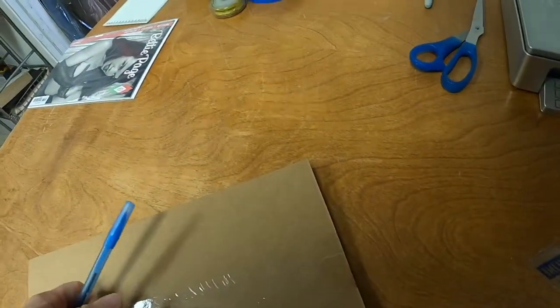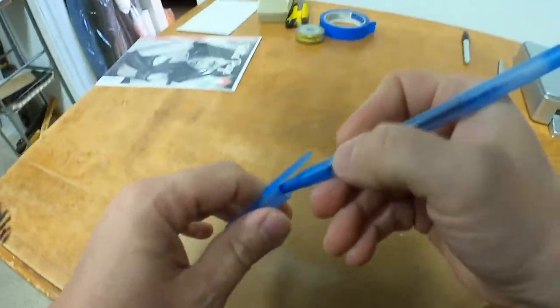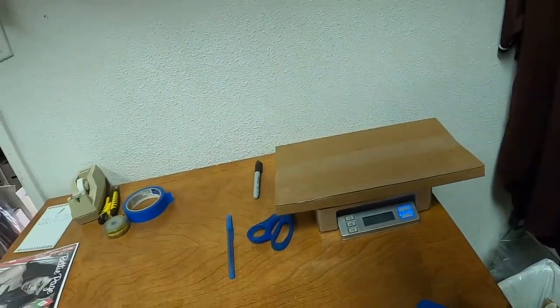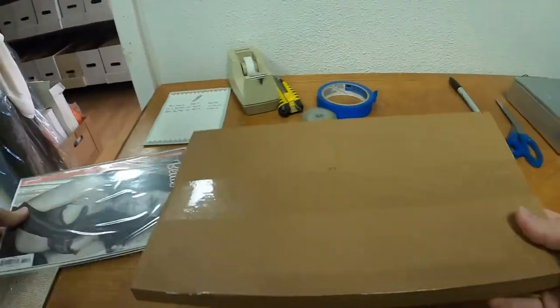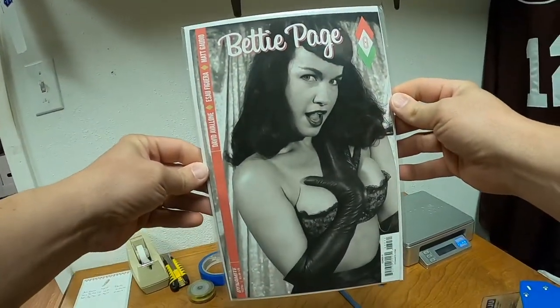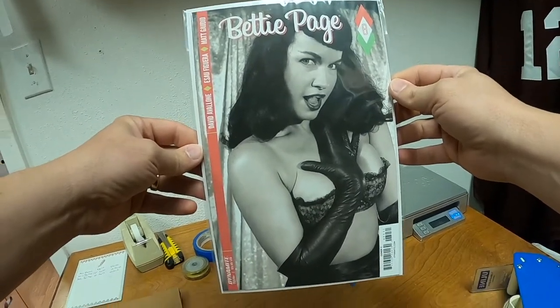It would help if I turn the scale on. It will ship at the 8-ounce rate. Now we have the Betty Page issue number 8, cover C — this is the photo variant cover. We will ship that in a Gemini mailer as well.